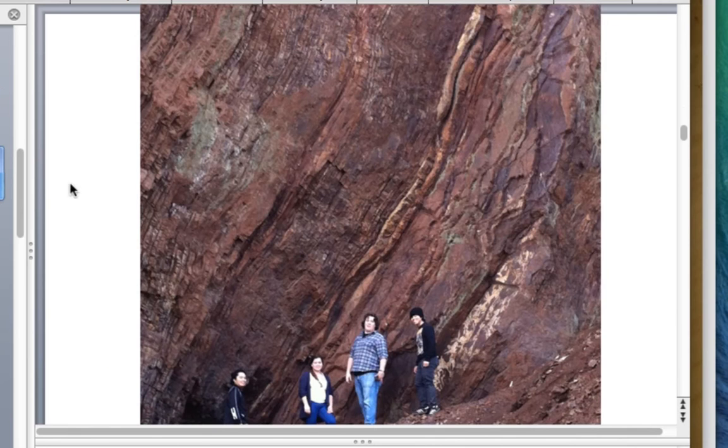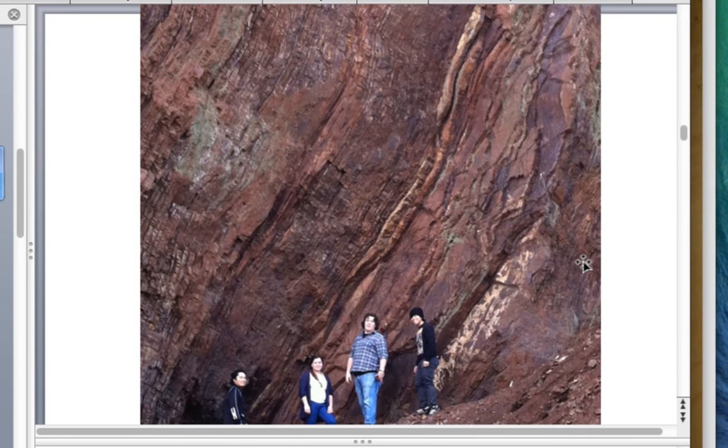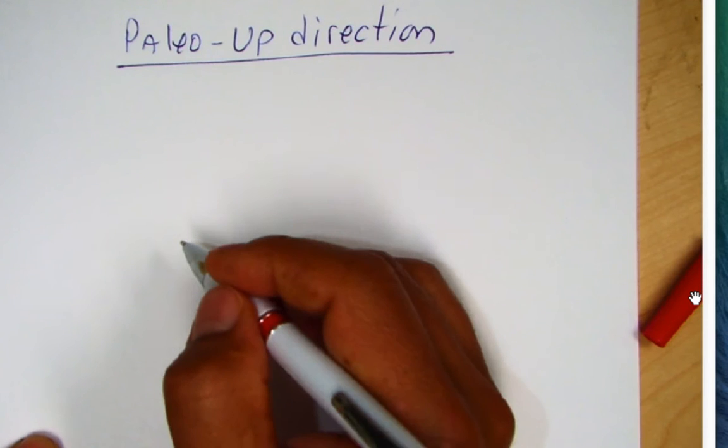Here are students I took to Marin Headlands, where strata is tilted very steeply. How do we know which way is up? The students are lying along the dip angle of the strata. There are techniques we use to determine the paleo-up direction. One of the things we use are ripples.